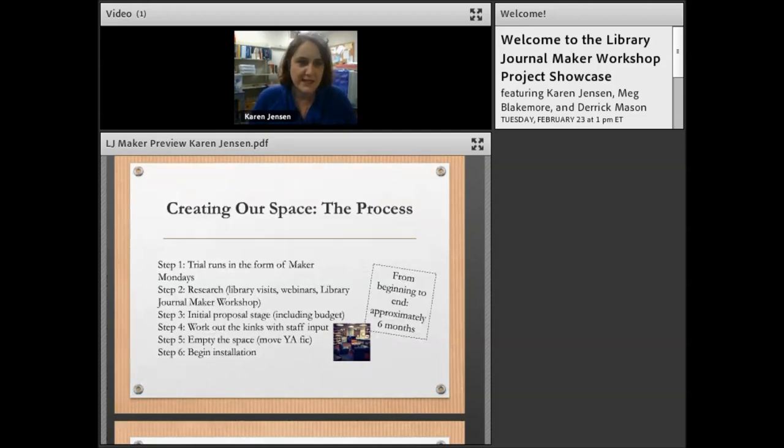Here is the process we followed. I had a mobile makerspace at a previous library — a small branch with no space — basically a cart of makerspace stuff I would roll out for activities with tweens and teens. I took that idea here to Mount Vernon Public Library and did a trial run with a couple of activities we called Maker Mondays.